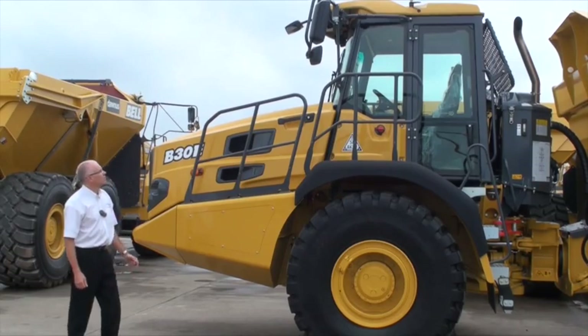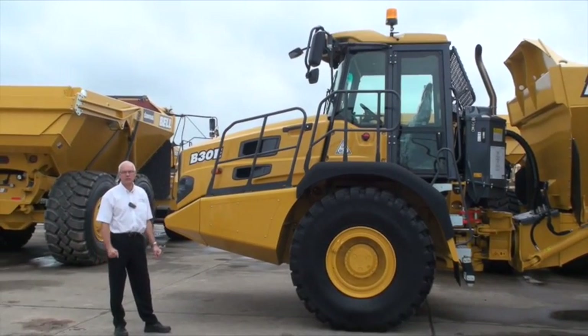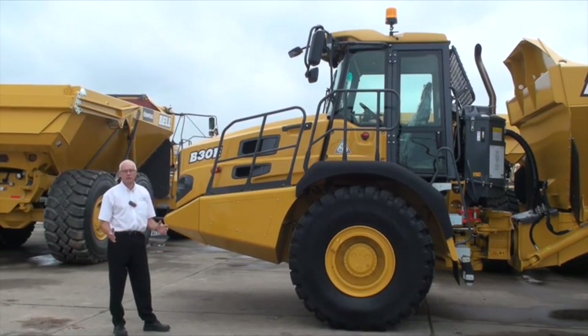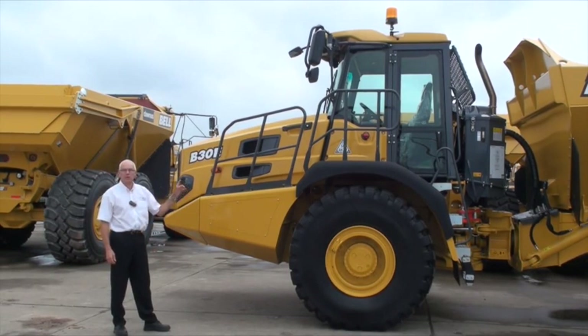E-Series trucks have an uprated cab. The cab is larger than the D-Series. It's quieter and the noise emissions are lower. There's more electronics providing greater feedback to the operator and there's excellent visibility. I'll cover the cab in a second video.